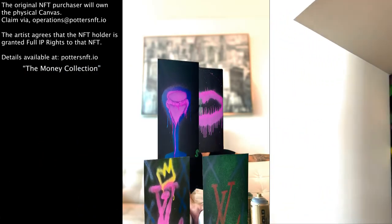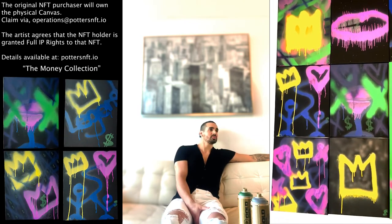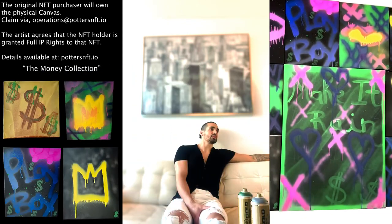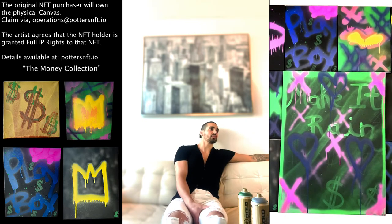So this is your first NFT collection? It's my very first collection, yes. And how excited are you? I'm super excited for this collection. I think it's super fun, very creative, very colorful. Also, this whole NFT space is going to bring so much opportunity for everybody out there as well.